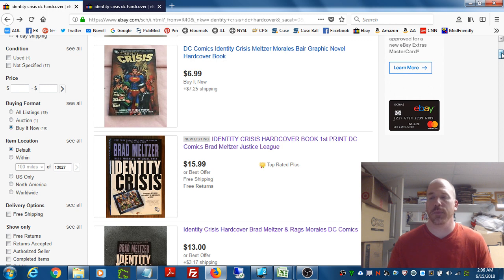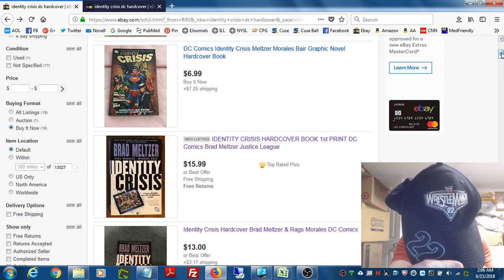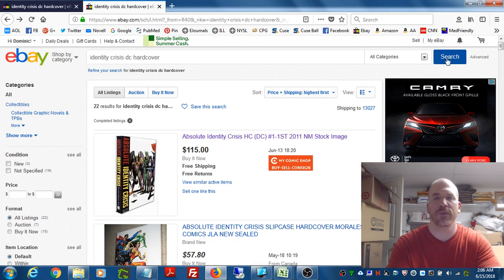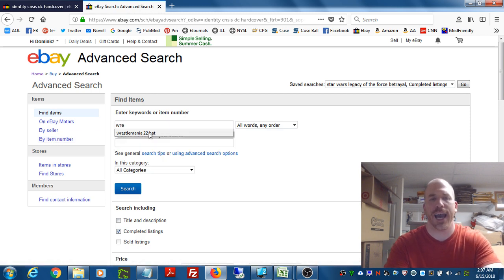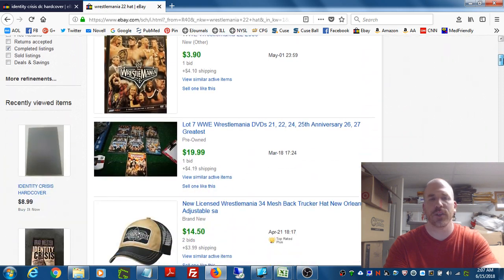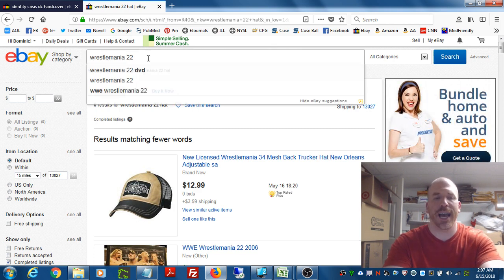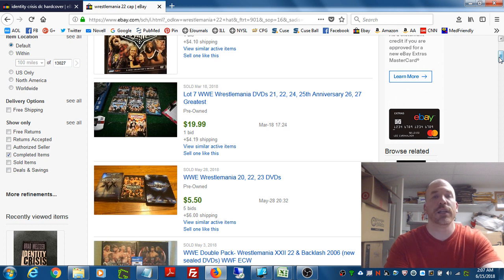Let's go to one last item — something clothing-related, since many of you sell clothes. I picked a cap: this is a Wrestlemania 22 hat. Wrestling merchandise tends to sell pretty well. Going to the Advanced tab and typing in 'Wrestlemania 22 hat' — nothing shows up. With baseball hats, you also want to try typing in 'cap' instead. Nothing shows up for that either. So we don't have a comp in terms of what it's sold for.